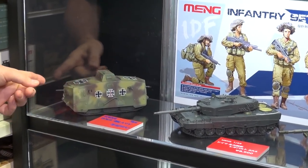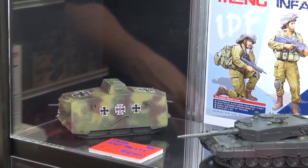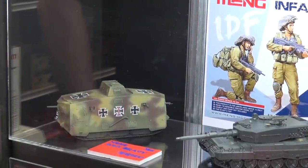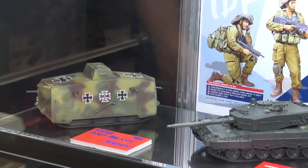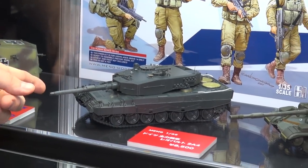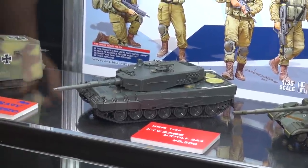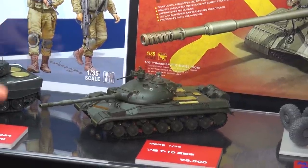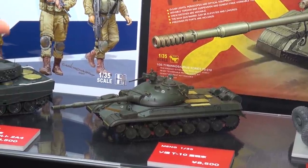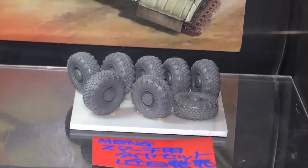A couple more recent Meng releases: the A7V WWI tank has been out for a couple of months, and with the WWI centenary we've had an explosion of great WWI armor. It has a pretty detailed interior. Also recently released is the Leopard 2A4, and the Soviet T-10 heavy tank — previously only available in the ancient Tamiya version — now beautifully detailed in a new version from Meng. They're also going to offer resin wheels separately for the Smerch.